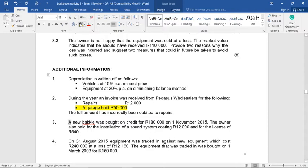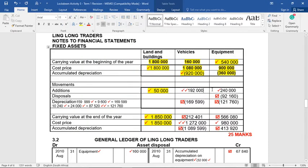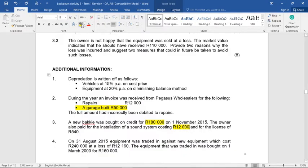A new bakkie was bought on credit for 180,000 on the 1st of November 2015. The owner also paid for the installation of a sound system costing 12,000 and a license of 540. Of those two additional payments, only the 12,000 will be added to the cost of the bakkie — the 540 is just an expense. So the full cost of this bakkie is 192,000, and that goes in as additions under vehicles.